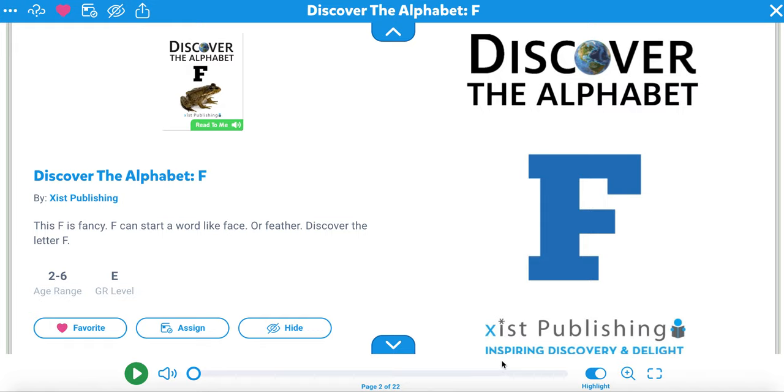Hello boys and girls! Today's alphabet book is the letter F. Discovering the alphabet F.